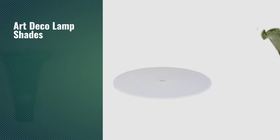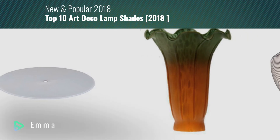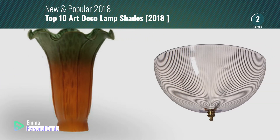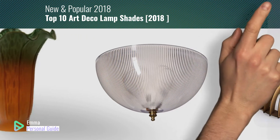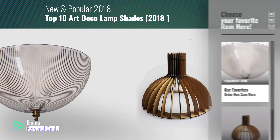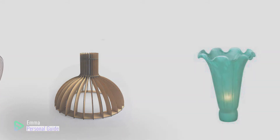If you're looking for Art Deco lampshades, this video is for you. My name is Emma, your personal guide — welcome to our channel. At any time you can click this circle in the corner and get more info and real-time deals on your favorite products. Ready? Let's start.